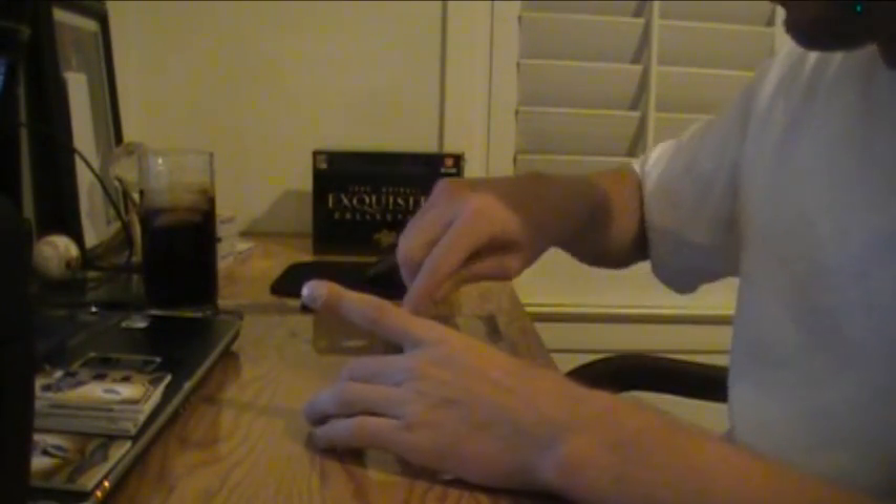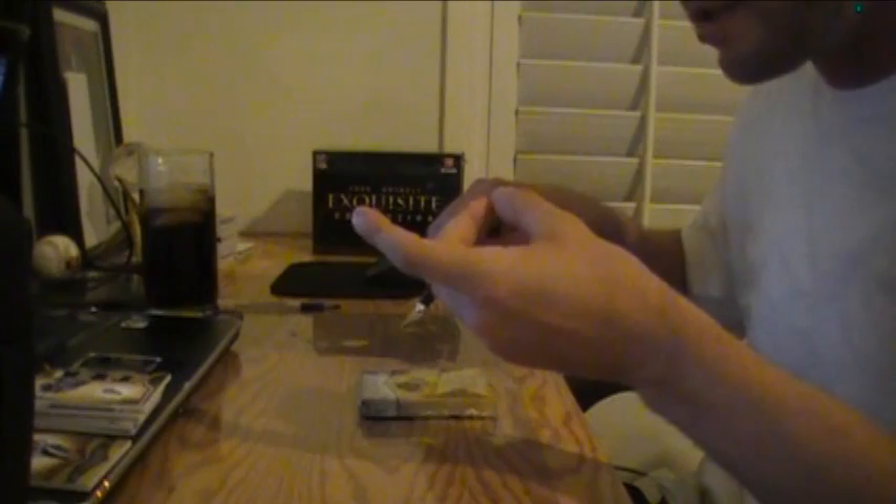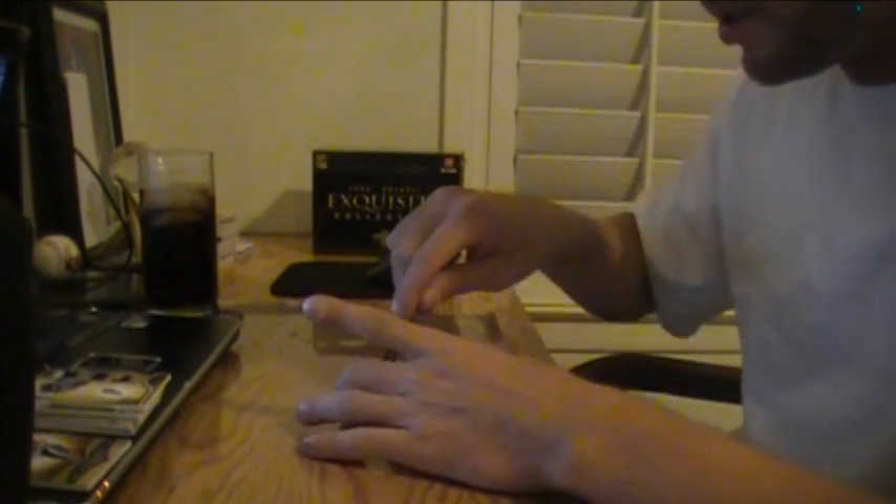And on to our mini box with our booklet. I almost — I think I just stabbed myself. No blood yet. Super good.